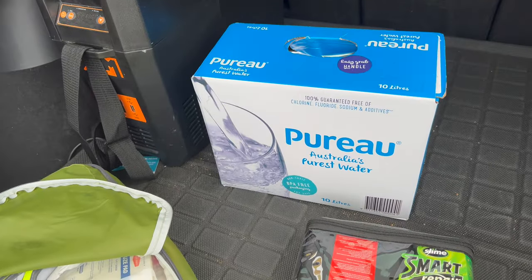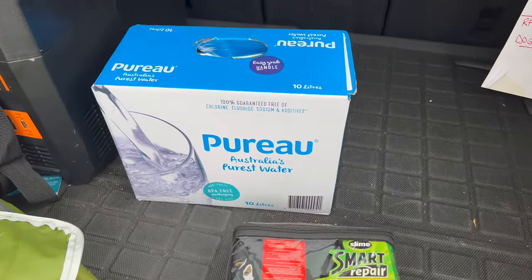Tesla's roadside assistance is somewhat restricted — they don't clearly state exactly where it covers you in Australia. There's wording around it being within 70 kilometres of a service centre. In major metropolitan areas it'll probably be fine, but it's hard to gauge coverage elsewhere. You do have to wait for the contractor to come out.